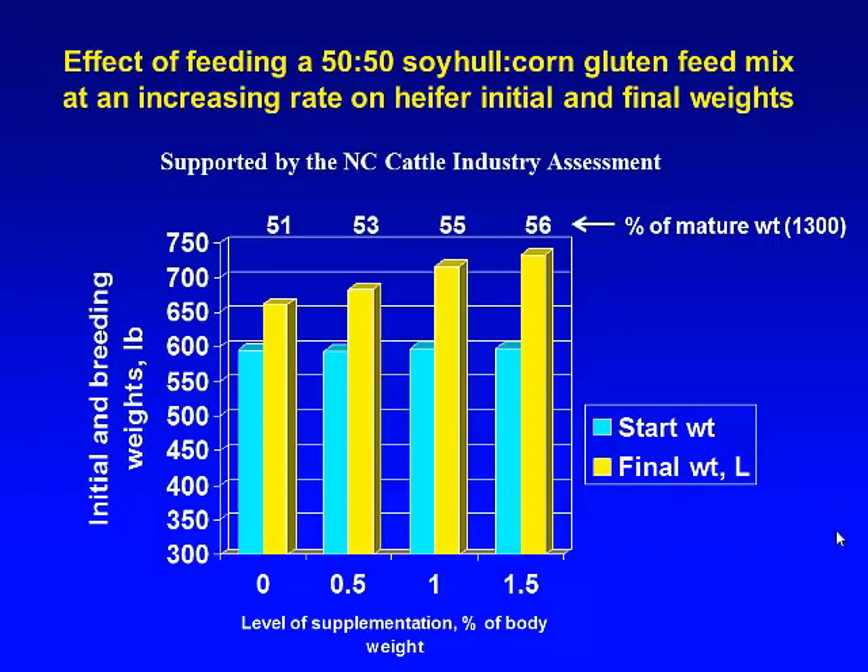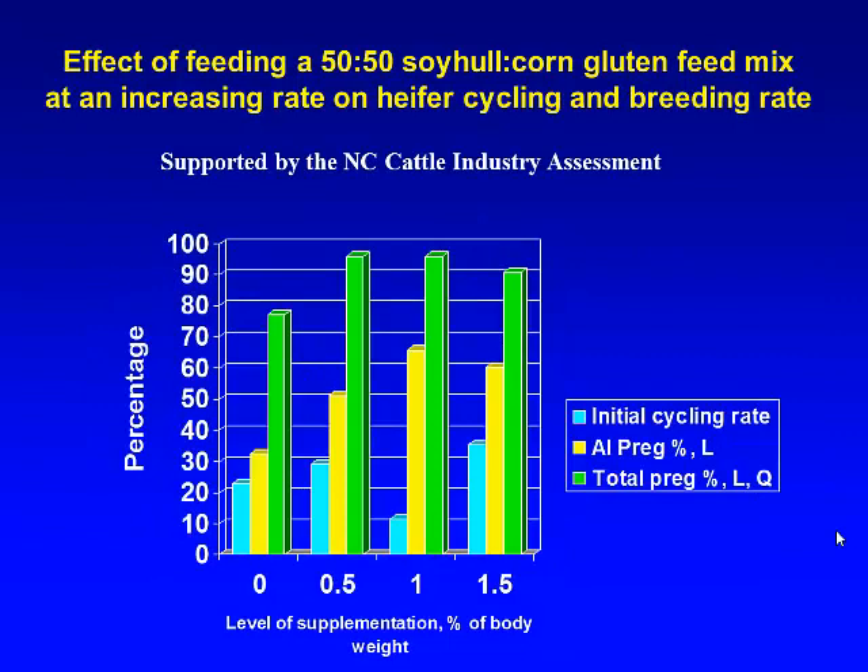Just to touch on the reproductive part of this — these calves started around six-weights, and by the end of the grazing period were up around 660 pounds on the unsupplemented group and up to about 740 pounds on those that got the high level of supplementation. When thinking about developing heifers, traditionally we try to get them to about two-thirds of their mature body weight. With current programs we're not pushing heifers as hard as we used to, and these were raised from about 51% to about 56% of mature body weight at the start of the breeding season.